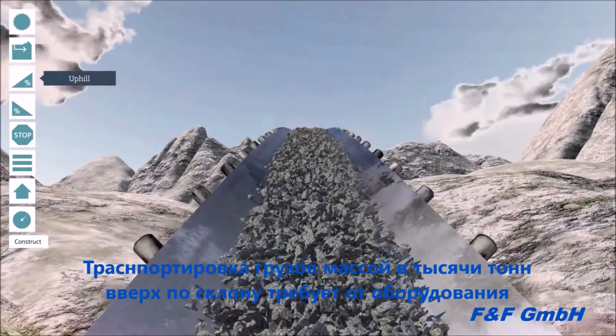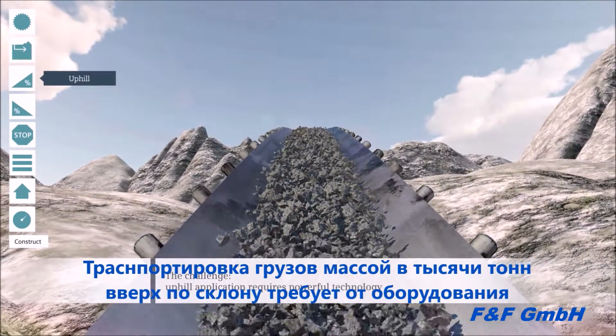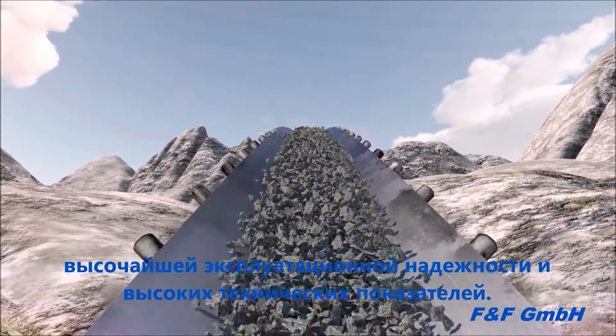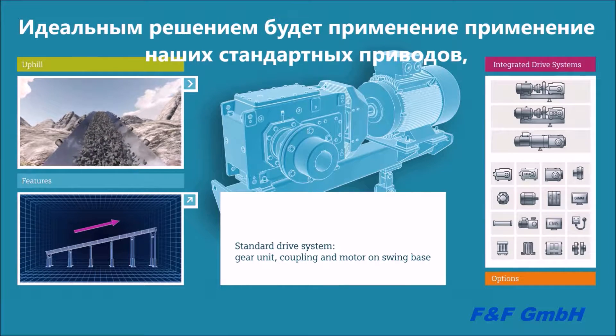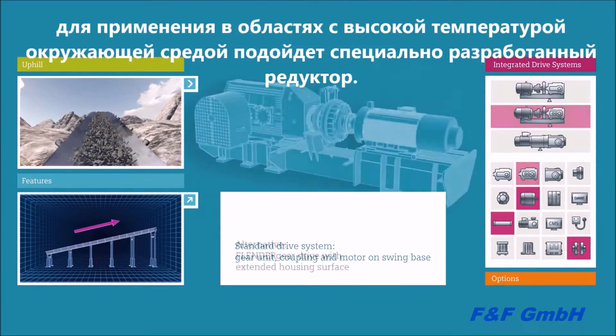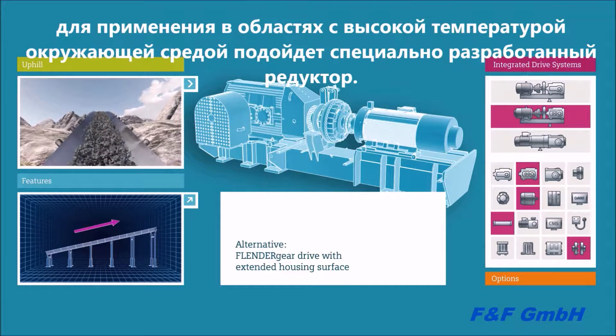For conveying belts, uphill operation requires powerful technical equipment. Loads weighing many thousand tons are to be hoisted to a higher level. Under moderate temperature conditions, this is exactly the right task for our standard drive. At high temperatures, a drive specifically designed for it is used.